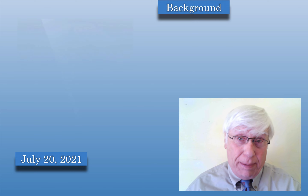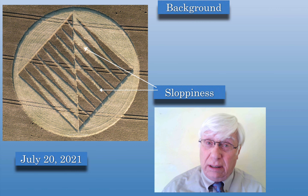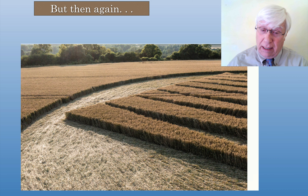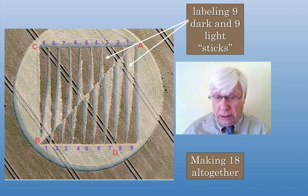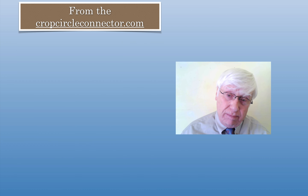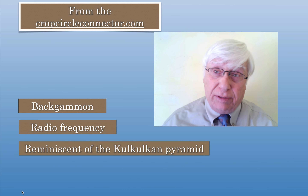We start with a crop circle, a little background: July 20th, 2021. My first reaction was I didn't like the sloppiness — I thought it was sloppy, and that means it's made by humans, and that means I'm not interested. But I did notice that some irregularities bothered me, while the regularities were stunning. One guy named Joe Passos on the Crop Circle Connector identified nine dark parts, nine light parts — about 18 sticks altogether. Some people said it's a game of backgammon, or a radio frequency, or reminiscent of the Kukulkan pyramid. I wasn't impressed with any of those theories.